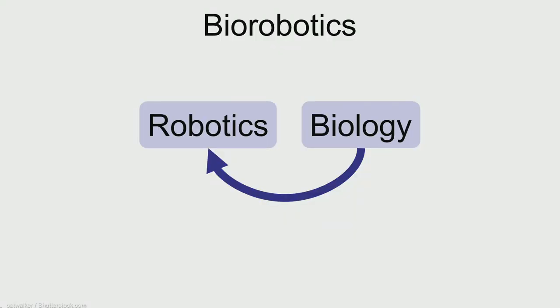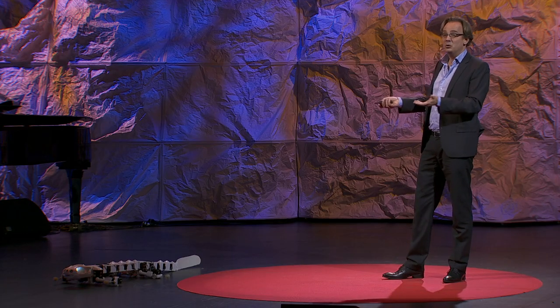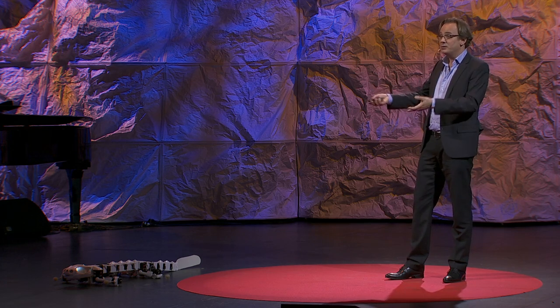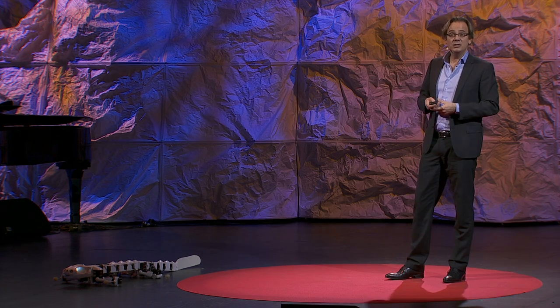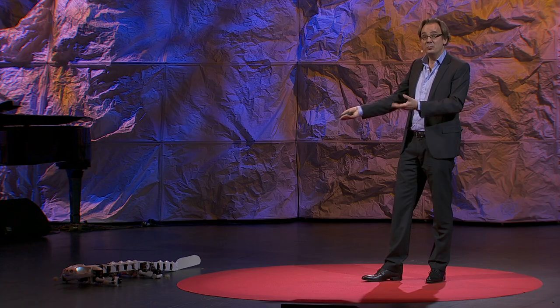Biorobotics is a very active field of research in robotics, where people want to take inspiration from animals to make robots that can go outdoors, like service robots, search-and-rescue robots, or field robots. The big goal is to make robots that can handle complex terrain — stairs, mountains, forests — places where robots still have difficulties and where animals do a much better job. But robots can also be a wonderful scientific tool for neuroscience, biomechanics, or hydrodynamics, and that's exactly the purpose of Plurobot.